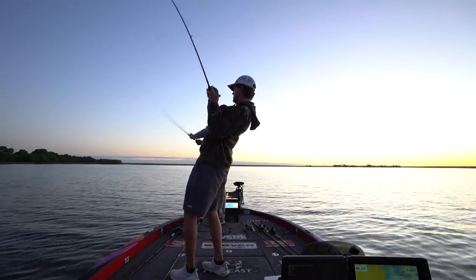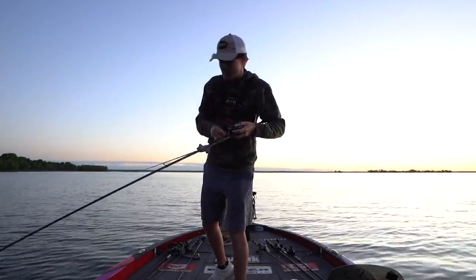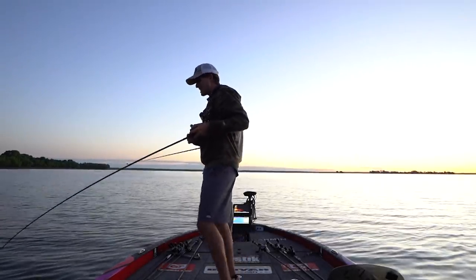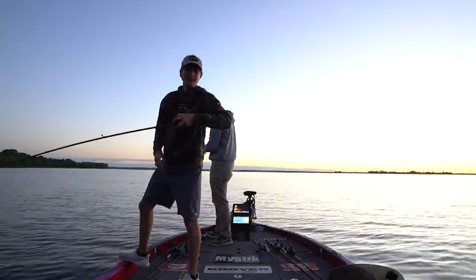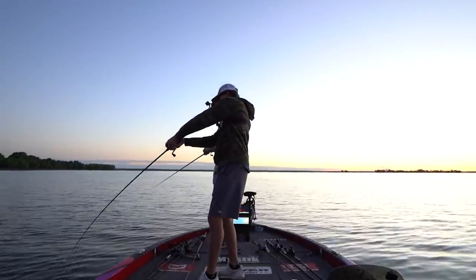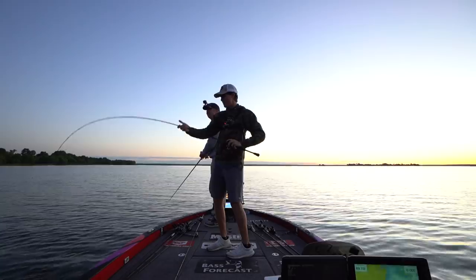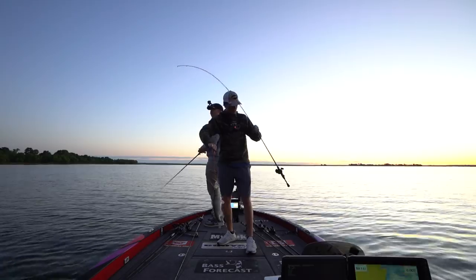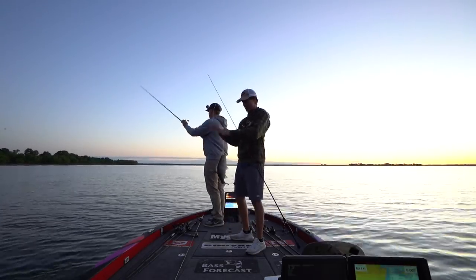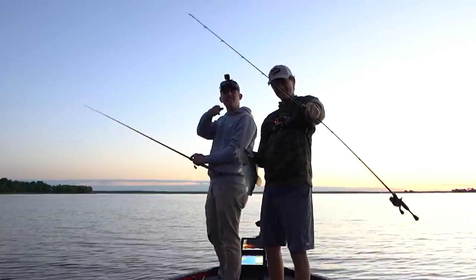There we go, that's a largemouth! How's it going everybody, welcome back to TRF. Today we're going to be talking about the shad spawn — what it is, how to take advantage of it, and how early you've got to get out here in the morning to catch some nice big chunky bass. I'm out here with best friend Alton Jones Jr., Elite Series pro, MLF Bass Pro Tour pro, and we're going to show you guys how to catch fish like this.